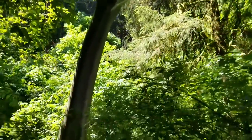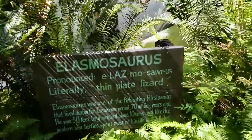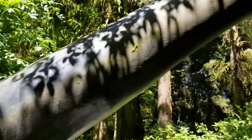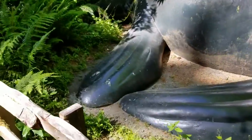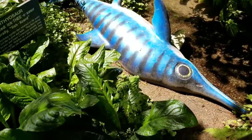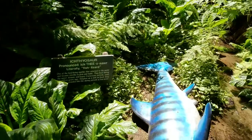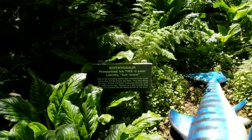My goodness, I didn't even see this one. We have the Elasmosaurus. We thought this was a swordfish, a marlin, but in fact it is the Ichthyosaurus — wallowing around in the stream bed here. It's the fish lizard.